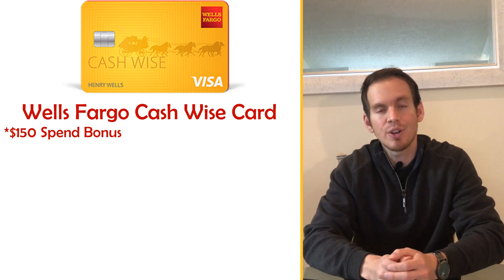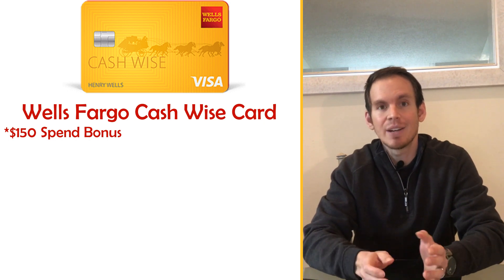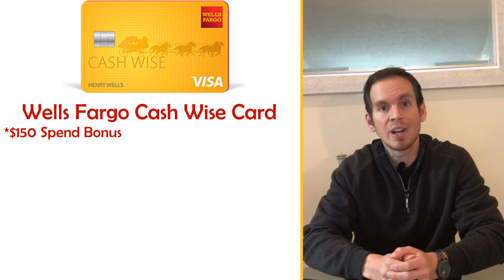I'm going to start by listing some of the things you may like about this credit card. That first thing is the $150 spend bonus if you spend at least $500 within the first three months.